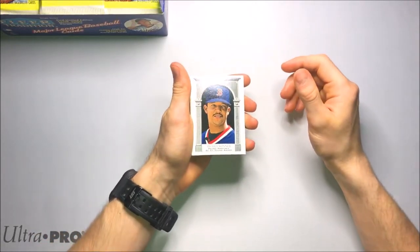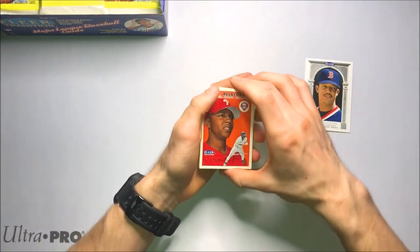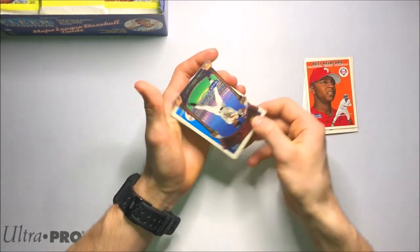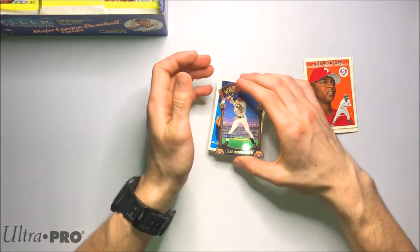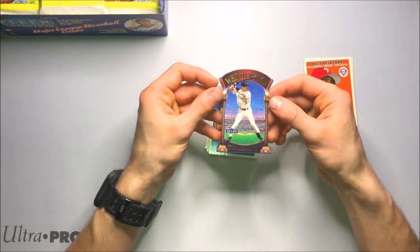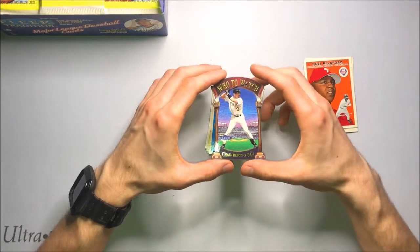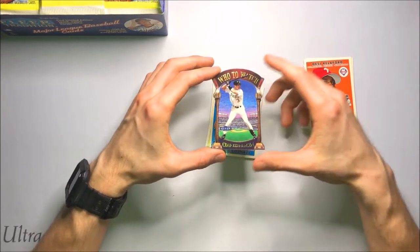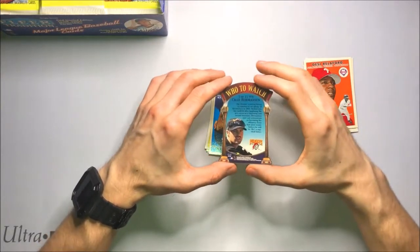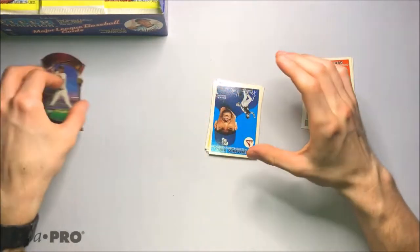Right on top we got Pedro Martinez, award winner's subset. Desi Rilliford, Denny Nagel. So we got our first insert — the Who to Watch die cut. Chad Hermanson. This is a cool die cut insert. I have a few of these in my collection. There's not so many big names in this die cut set unfortunately, but they look amazing. I love these so much. That'd be a cool die cut set to complete.